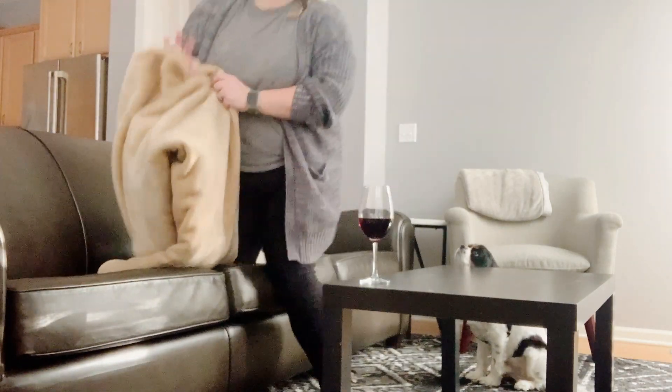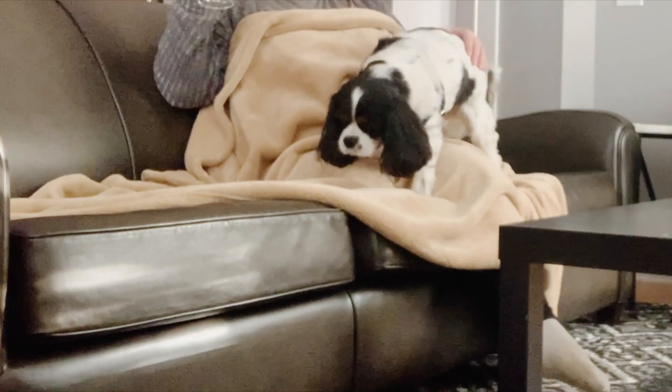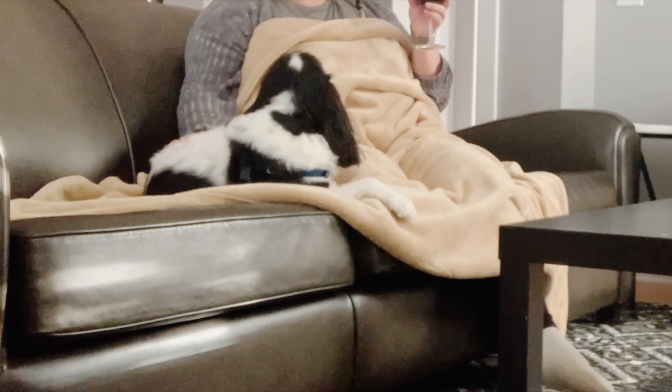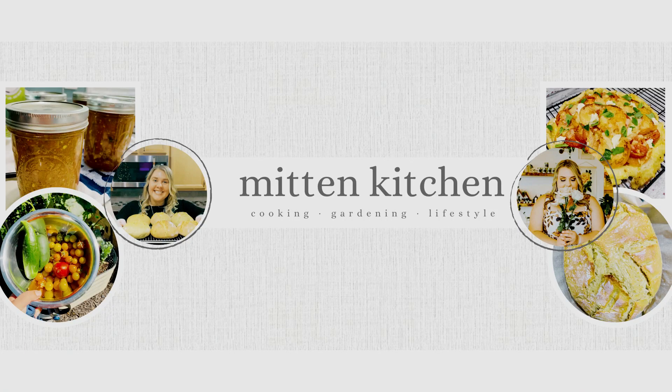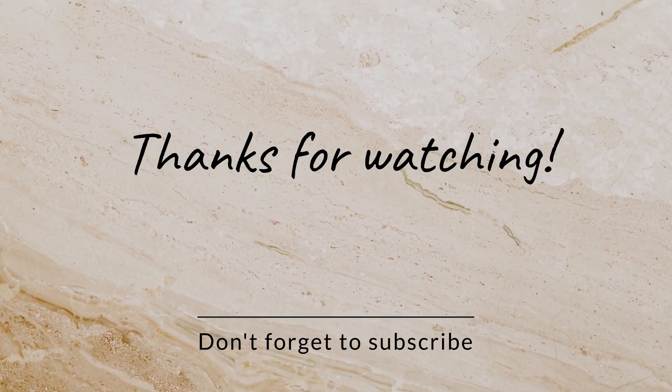That is the best part of having a family — your house is your home. Whether I love to have it clean, I also love to have it lived in and a little dirty. I hope you enjoyed this video getting my house cleaned with me. I'll see you next time here in the Mitten Kitchen. Thanks for watching — don't forget to subscribe, and I'll see you next time. Bye everyone!